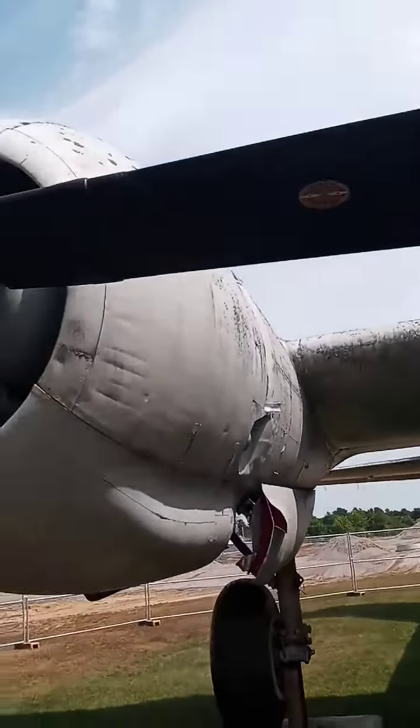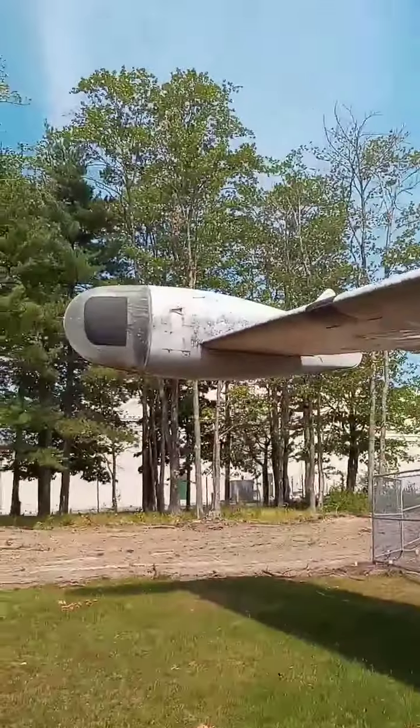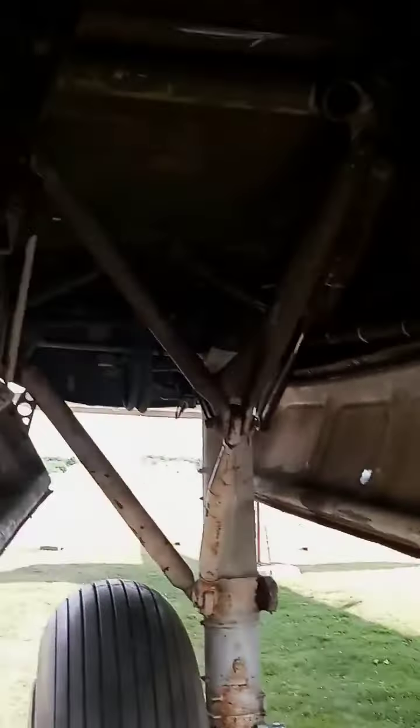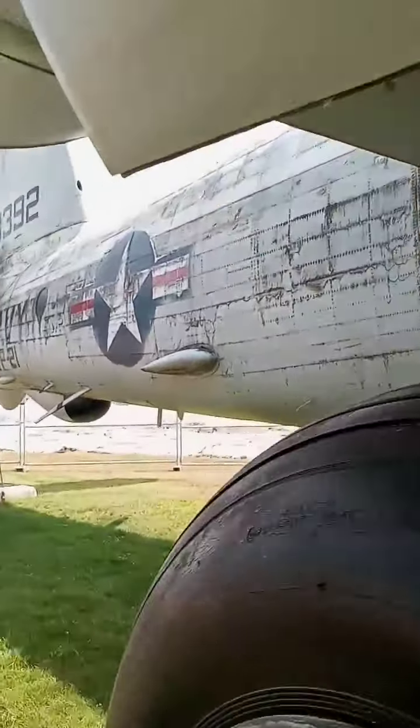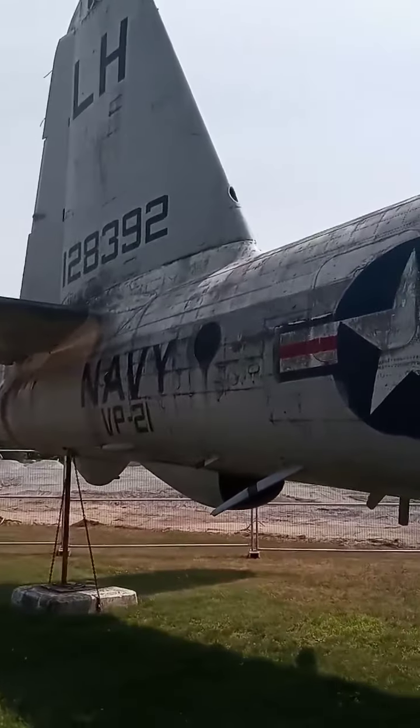Look at the propeller — Hamilton Standard propeller. Does it move? Big engine, more tires here. Look at this — that's really neat. There is one spot where you can actually see it: Navy. It is massive, it really is.